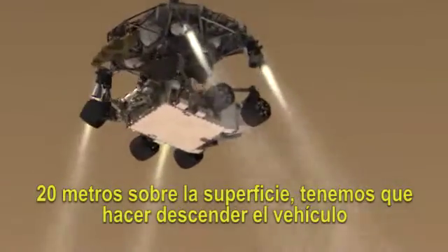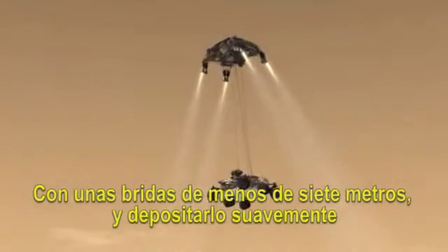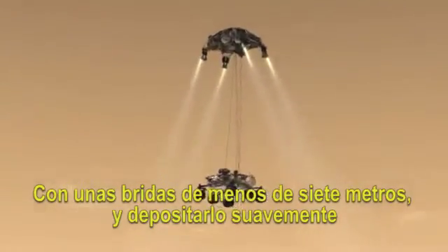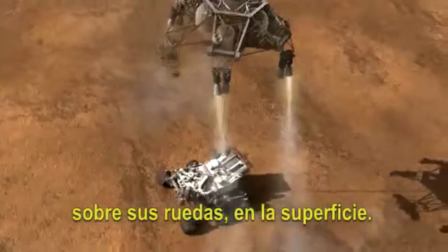20 meters above the surface, we have to lower the rover below us on a tether that's 21 feet long, and then gently deposit it on its wheels, on the surface.